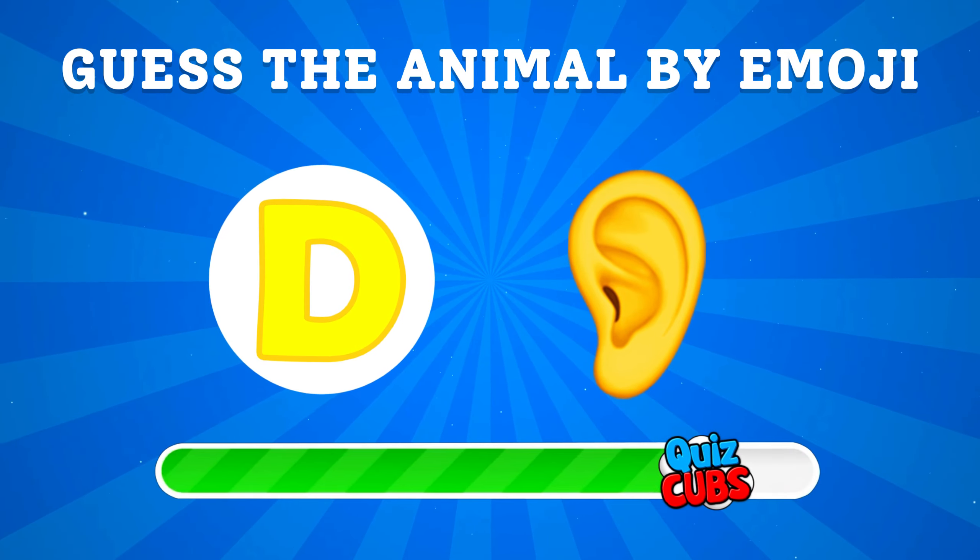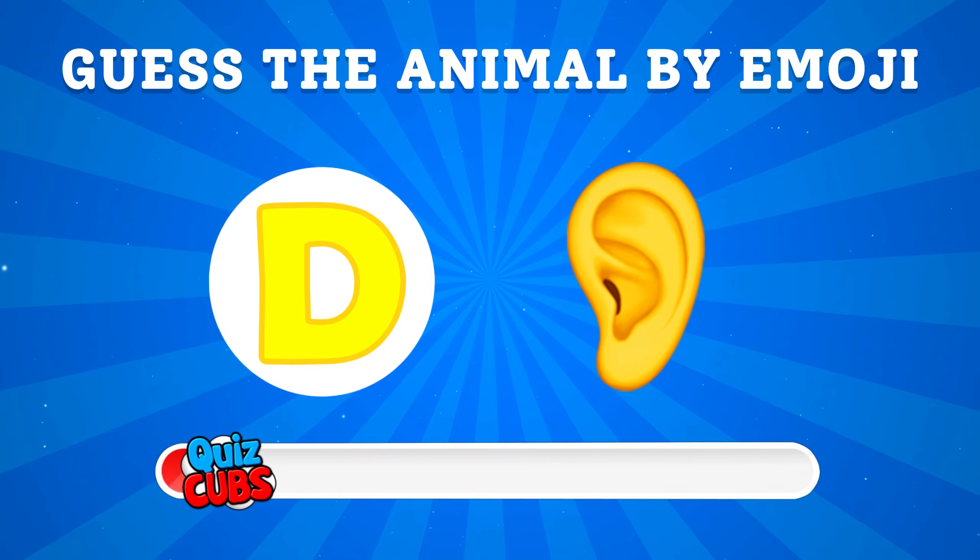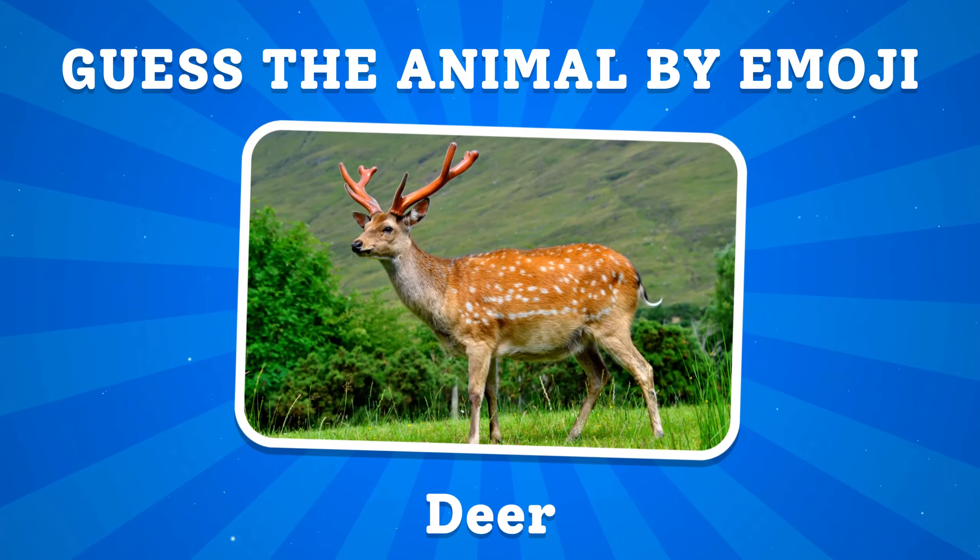Guess the animal by emoji. This animal is a deer.